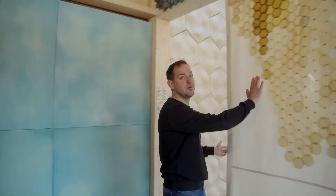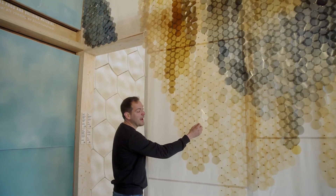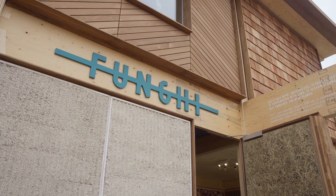They use algae to color it but also to bind it and make it more firm. And here you see this beautiful algae screen — it's made out of algae and bio waste. The great thing with algae is they store way more CO2 than trees, you can grow them everywhere, you can feed them to your cattle, and they make a beautiful coloring and binder as well.